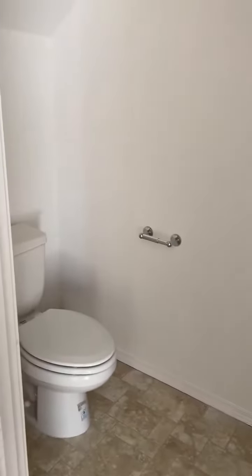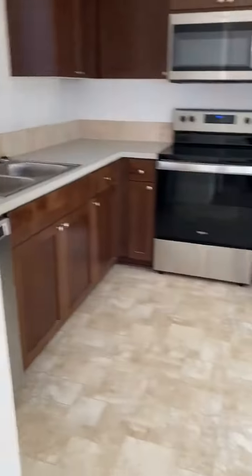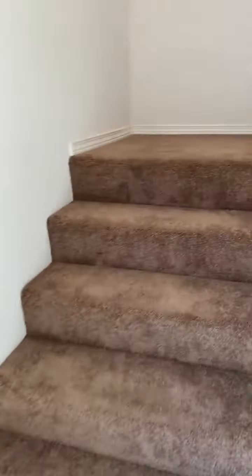Over here we have the half bath that's located downstairs. We'll go upstairs to the two bedrooms and the one full bath.